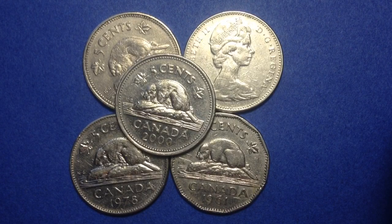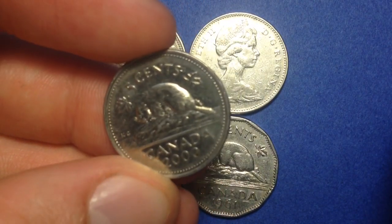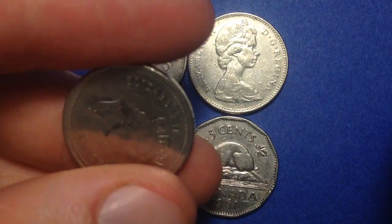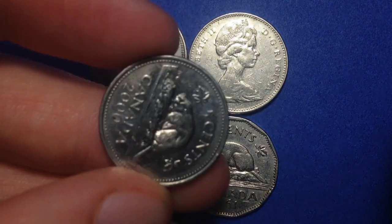Most of the Canadian nickels we're going to show here are nickel or mostly copper coins. From 1965 until 1981 they're going to be 99.9% nickel. From 1982 up until 1999, those are 75% copper and 25% nickel. The more modern ones starting after 1999 are 94.5% steel, 3.5% copper, and 2% nickel plating. So the coloring you see on those coins is nickel, but the core of the coin is steel.